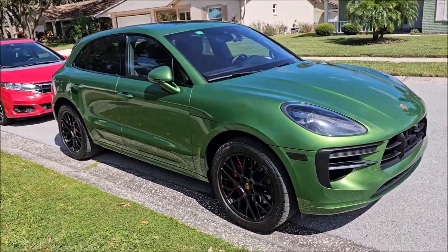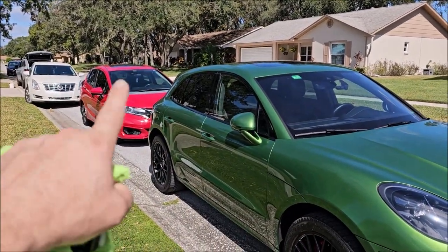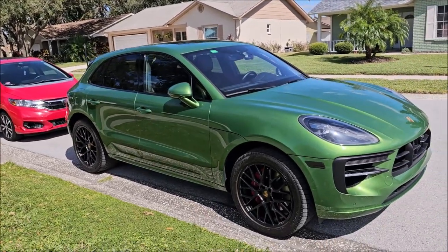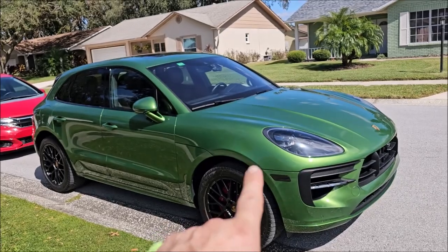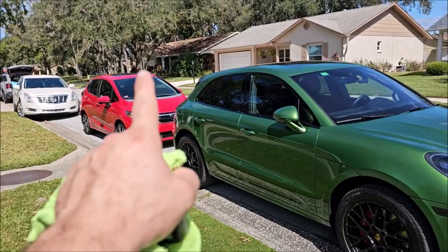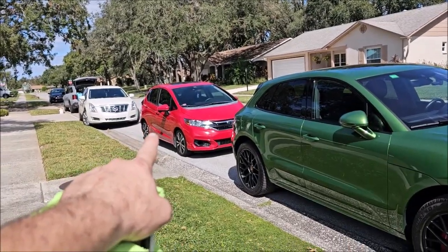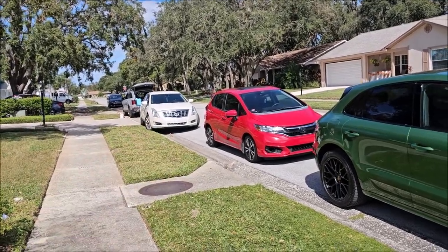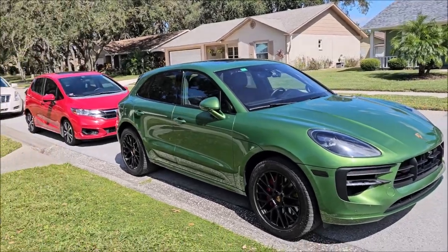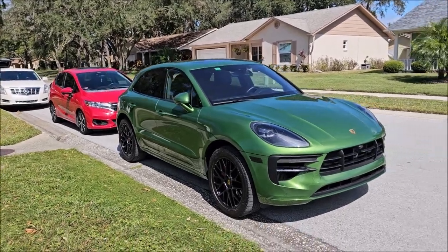Look at this — I shot another video already on that Honda Fit today. I've been here for about five and a half to six hours. I've already polished, ceramic coated, and did a basic interior on this Porsche. I also did the exact same process to that Honda Fit, and I'm about to start working on that Cadillac. Boom boom boom — one day, three polish and ceramic coating jobs.